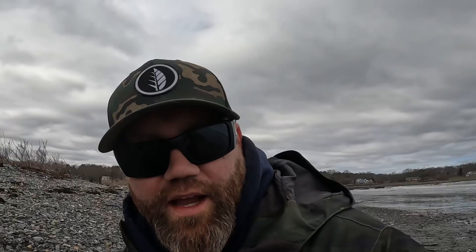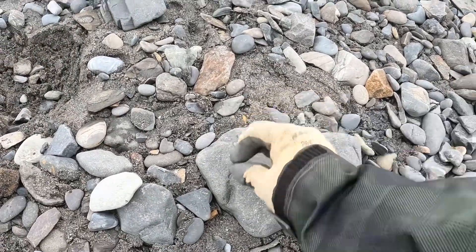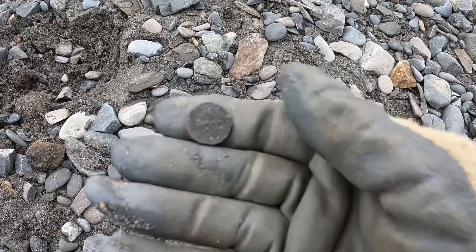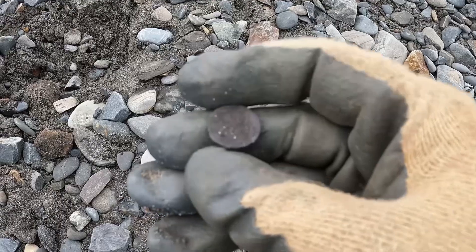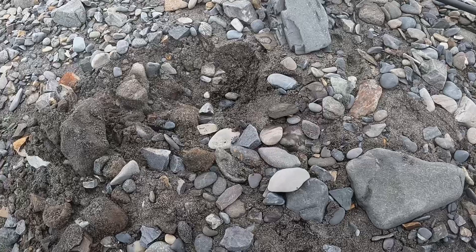All right guys, finally did it. I did finally just pick up a silver tone - it was very faint, just a tweak. Here we go, first silver of the day. I think it's a smoked-out Roosevelt - oh yeah, there you go, you can see the pillars or torches or whatever they are. It's a silver Roosevelt dime - we'll take it.